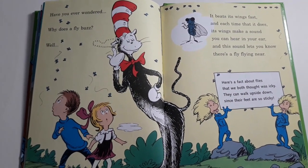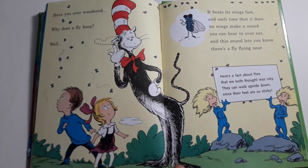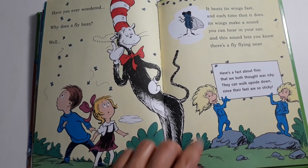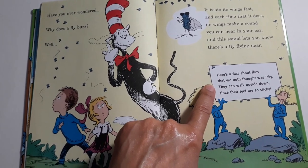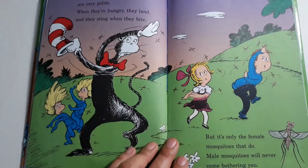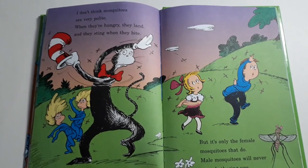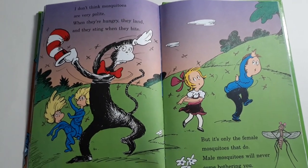Have you ever wondered why does a fly buzz? Well, it beats its wings fast and each time that it does, its wings make a sound you can hear in your ear. And this sound lets you know there's a fly flying near. Here's a fact about flies that we both thought was icky — they can walk upside down since their feet are so sticky. I don't think mosquitoes are very polite. When they're hungry they land and they sting when they bite. But it's only the female mosquito that does. Male mosquitoes will never come bothering you.